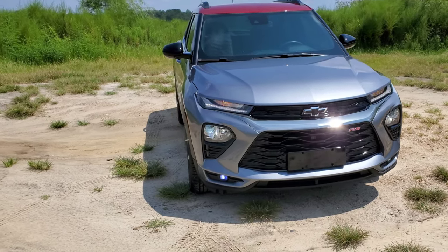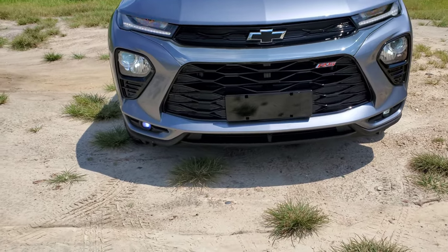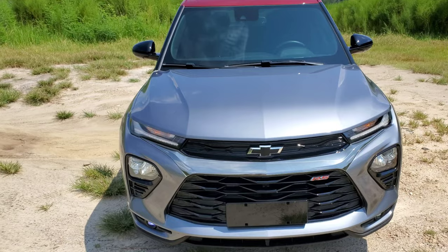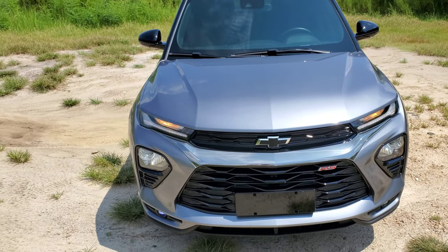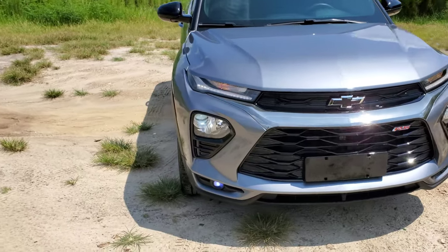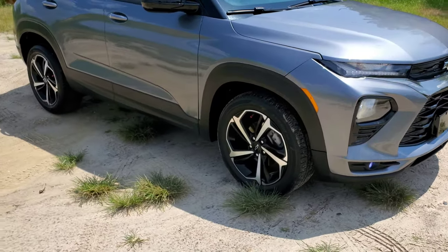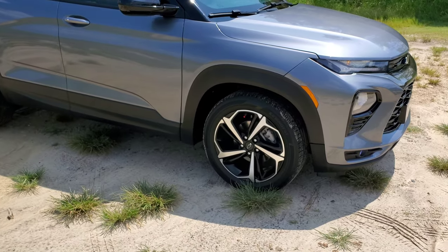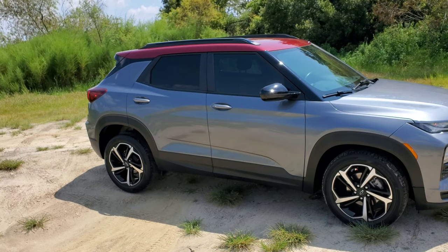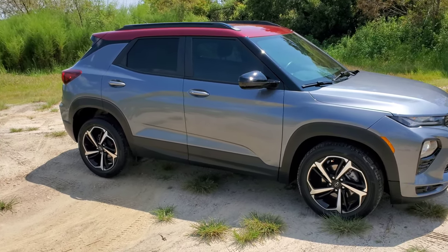We're gonna start out here in the front — very familiar front end. From this angle it looks a little like a Camaro. Then you add this beautiful two-tone paint: gray with the red top. Looks really, really cool out here in nature. Come around to the side — you have these blacked-out wheels, black with silver trim. The window tint is blacked out as well.